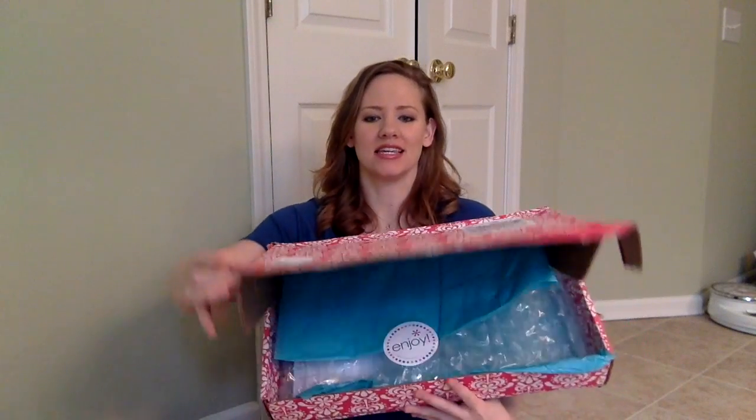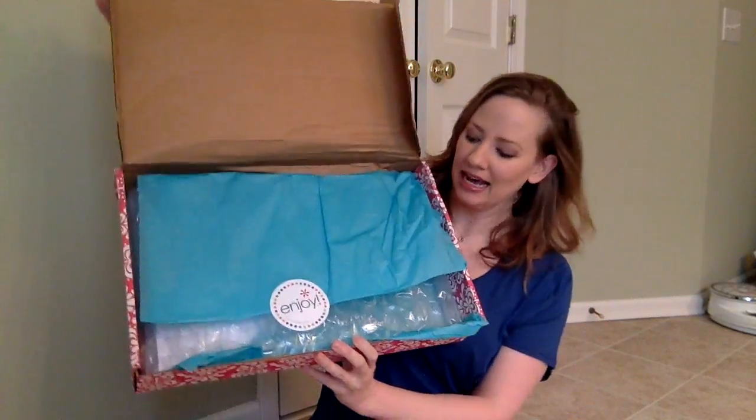Hey you guys, it's Kiki. I just wanted to quickly show you what is in this box. So first of all, it's a big box and it's also the biggest Erin Condren box I've ever gotten. This is an Erin Condren unboxing video! And on the inside, a big 'enjoy' sticker — bigger than you usually get in your box with your life planner.